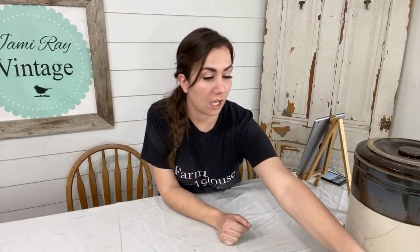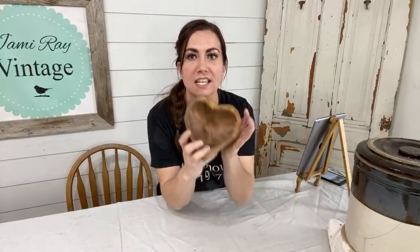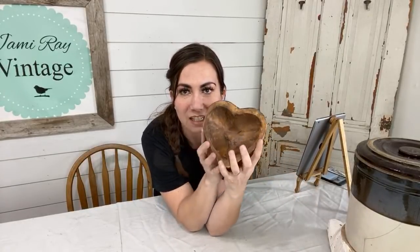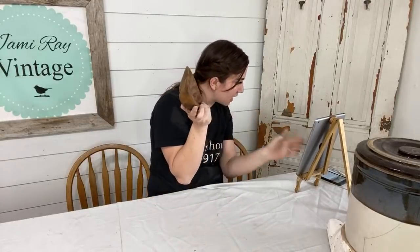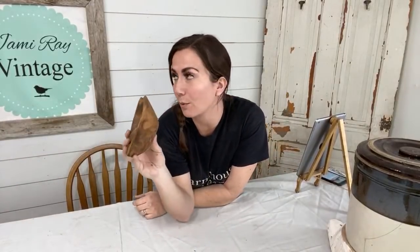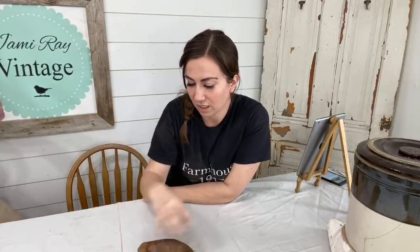Elaine Morris just bought a petite heart bowl, so we should probably show people what they are. This is the petite dough bowl — is that not the cutest thing you've ever seen? In the petite size, we have 14 of these little ones. These are what you put your keys and your change in — do not give your husband a giant dough bowl.